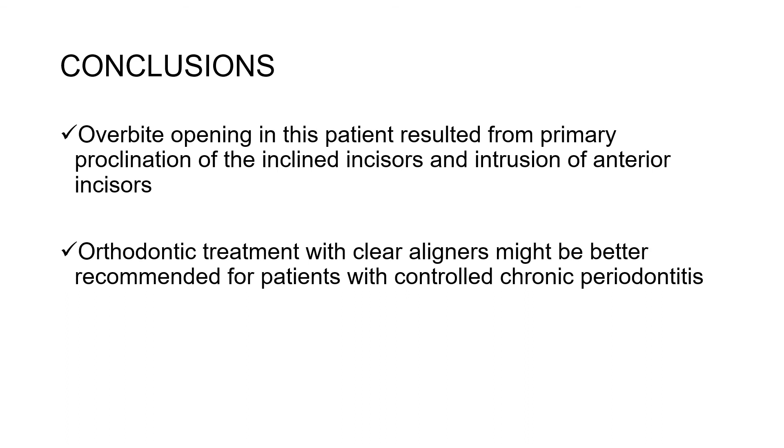Conclusions. First, deep overbite correction in this patient resulted from proclination of the inclined incisors and the intrusion of anterior incisors. Second, orthodontic treatment with clear aligners might be better recommended for patients with controlled chronic periodontitis.